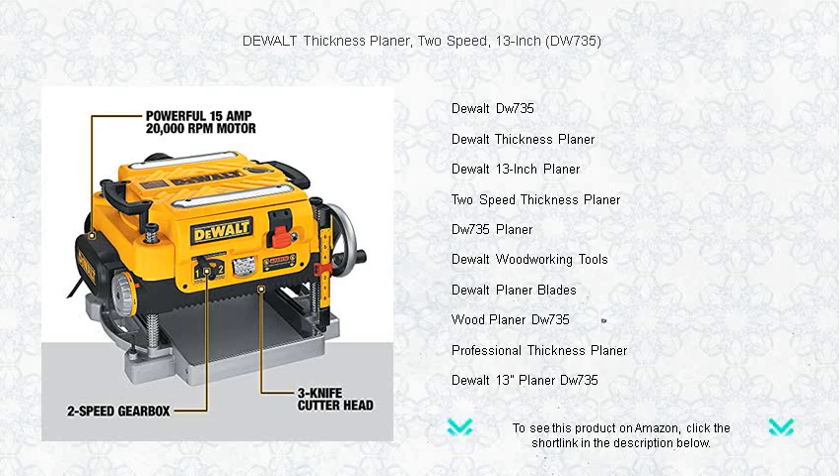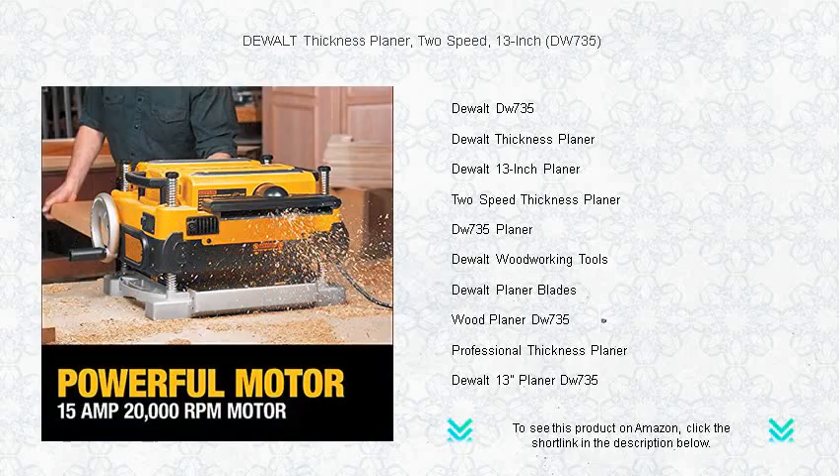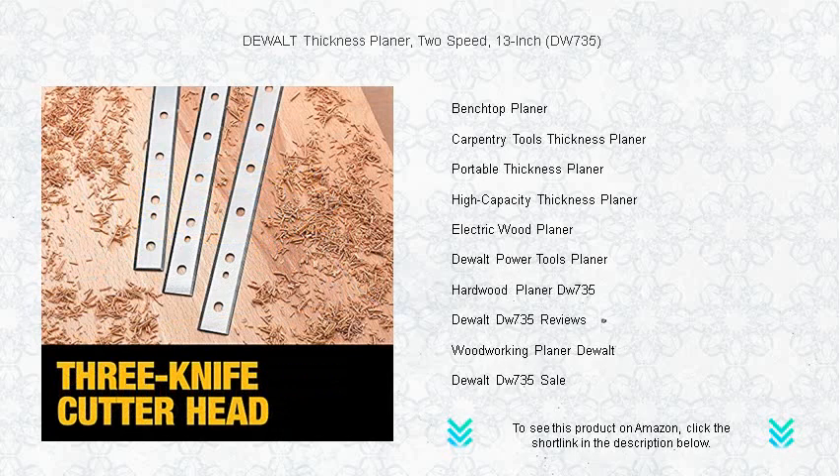With its 2-speed gearbox, you can easily adjust the feed speed to optimize cuts per inch at 96 or 179 CPI, ensuring impeccable results for both dimensioning and finishing tasks. The DW735 also features a three-knife cutter head that lasts 30% longer and makes knife changes fast and simple.